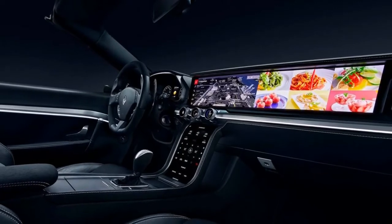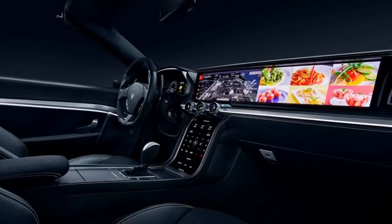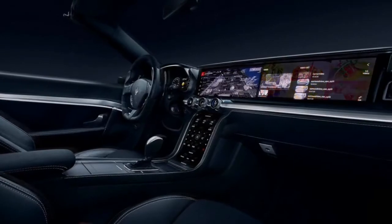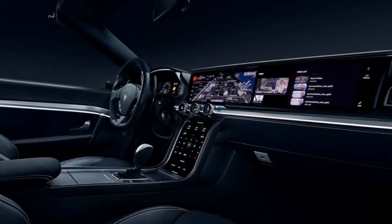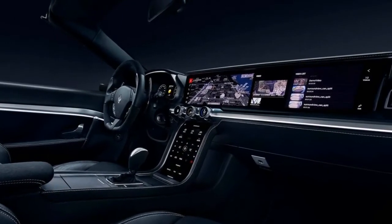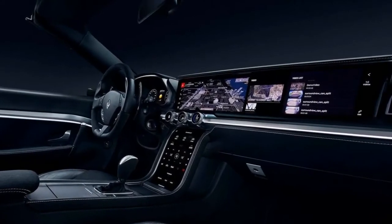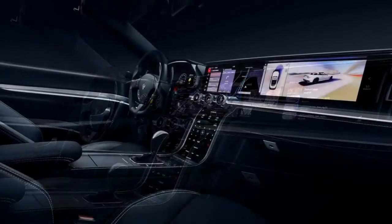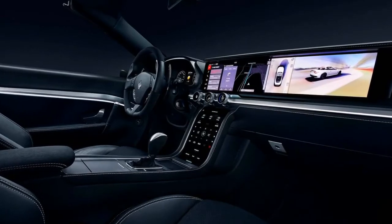Centrally located dials control functions like air temperature and time, and allow access to voice assistants like Microsoft's and Amazon's Alexa. Each dial features an embedded OLED screen that displays the desired function. Smaller curved OLED screens located just below the dials give the user access to things like AC controls, driver settings, and other various vehicle options.